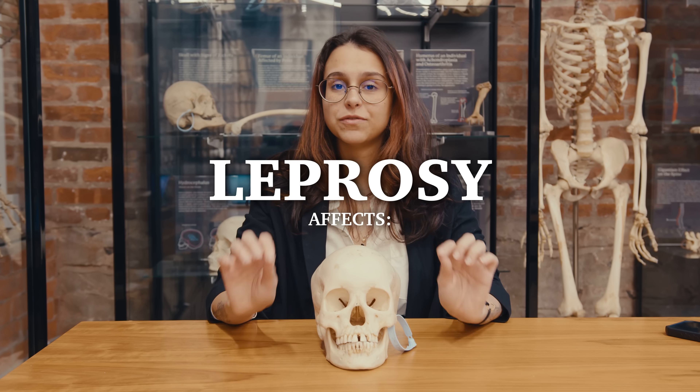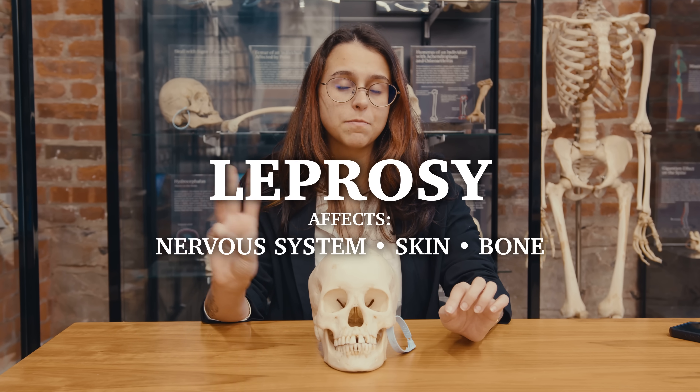Leprosy is an infectious disease which affects the nervous system, skin, and bones — obviously, this is the Bone Museum after all. It destroys pain receptors, making one unable to feel pain, and also causes lesions on the skin which can become infected.